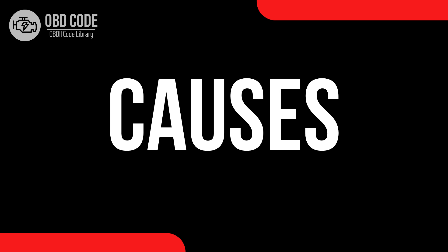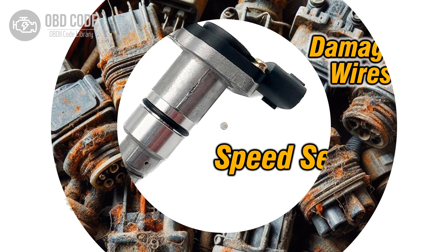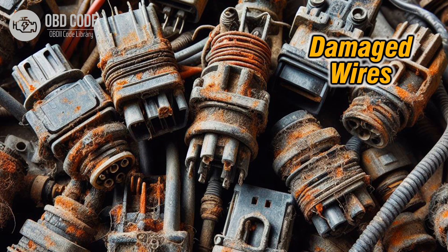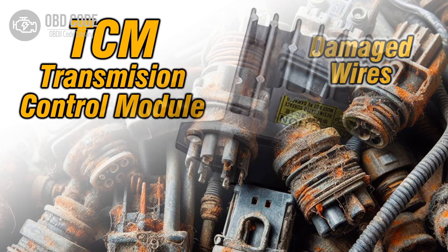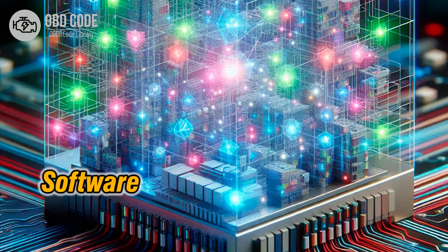Causes of the code P0793: 1. Faulty intermediate shaft speed sensor. 2. Wiring issues, such as damaged wires or poor connections in the circuit. 3. Defective transmission control module, TCM. 4. Software issues with the TCM.